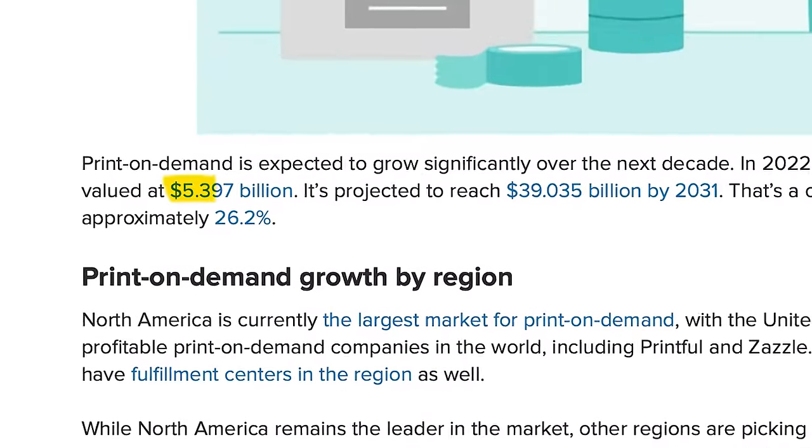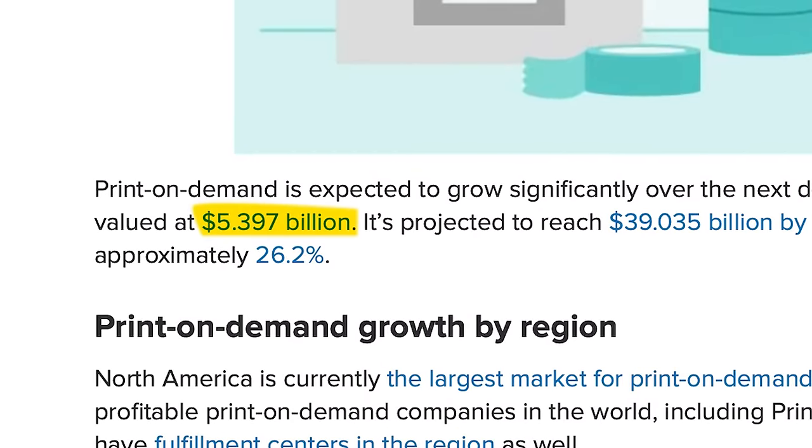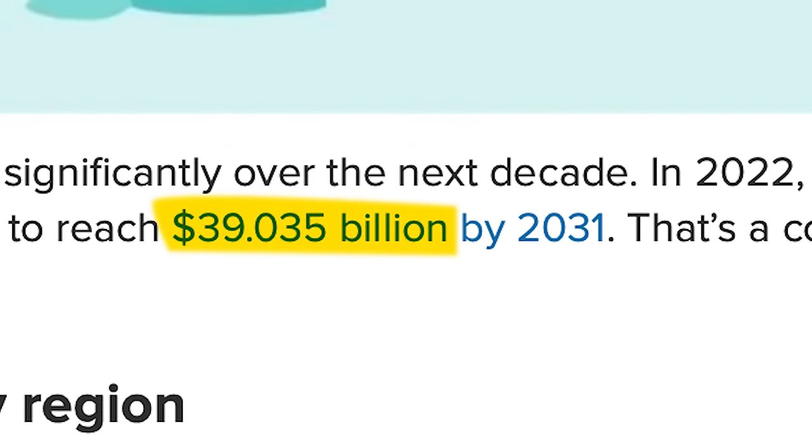This isn't just limited to clothing. You can also do mugs, posters, bags, and even cushions. This side hustle is ideal for someone who doesn't want the hassle of starting a full-time business but wants to earn passive income. You can work from your laptop, and as your income scales, the time you put in shouldn't need to change significantly. The global print-on-demand market is worth nearly $6 billion, and that's expected to rise to $40 billion by 2031.